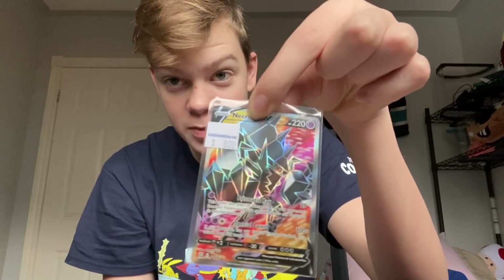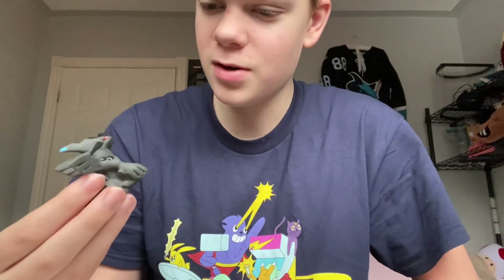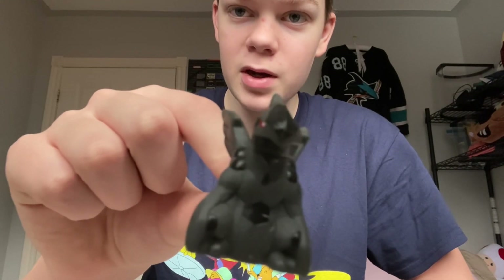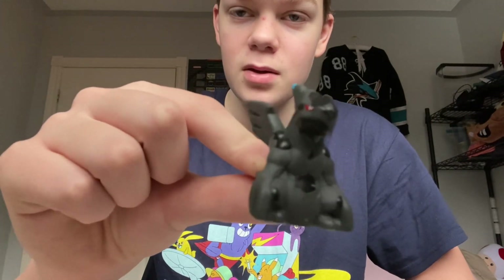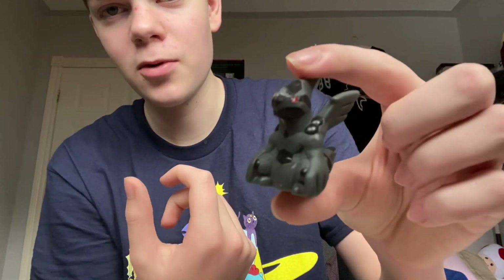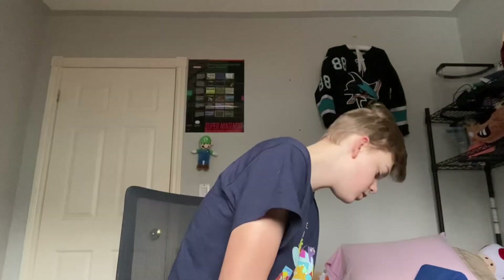This is one of the cheaper things I bought — not the cheapest though, because the cheapest thing was this little Zekrom figure. This was like two bucks, incredibly cheap, and I love it. I was thinking Pokémon should make a game where the Pokémon are small like this, and then I remembered — oh wait, they have. It's called Pokémon Rumble.